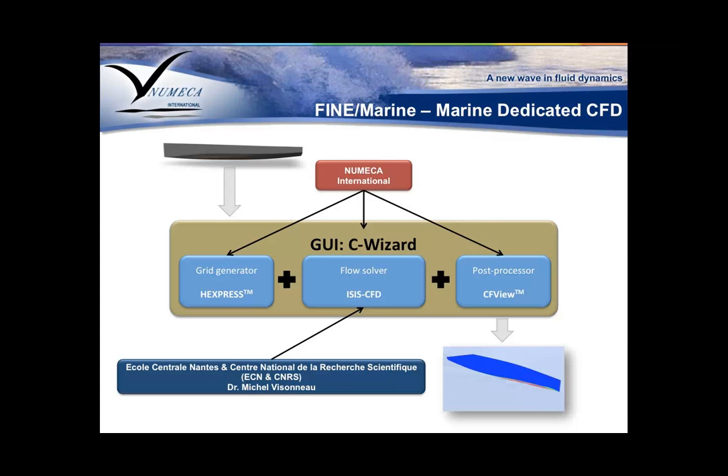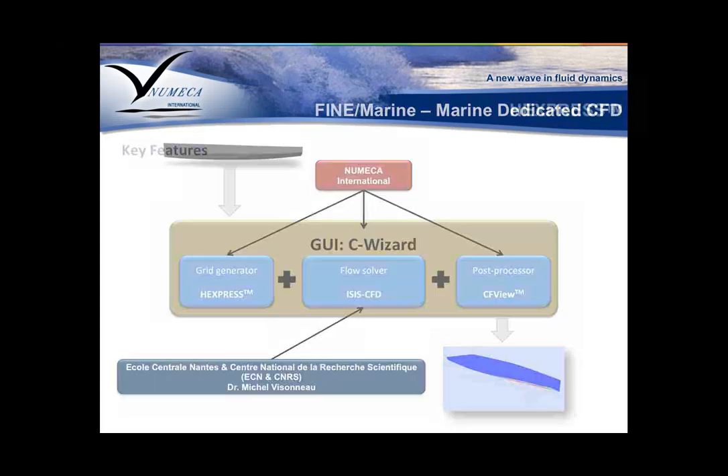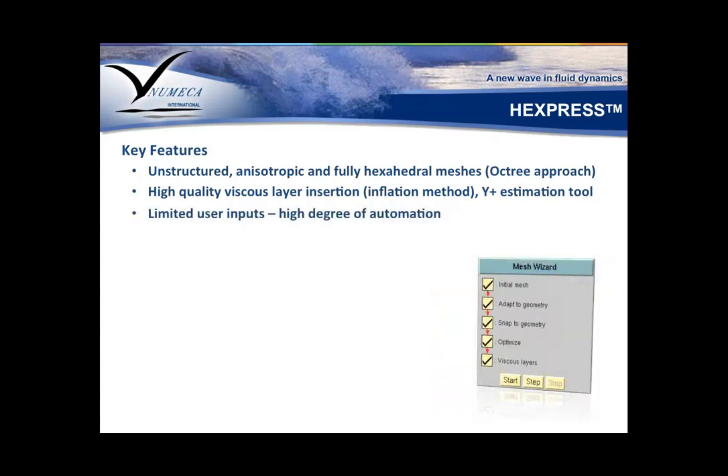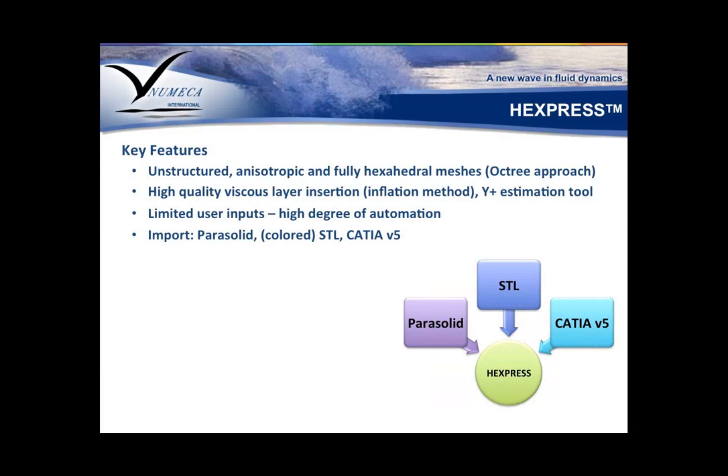A side note about the flow solver — it was developed in partnership with the group of Dr. Michel Visonneau at Ecole Centrale Nantes. About HEXpress: it's an unstructured and isotropic coarsening hexahedral mesh generator. It allows you to inject high-quality viscous layers, has a very robust and efficient installation method, and comes with everything you need to properly estimate and design your mesh for turbulence modeling. It requires limited user inputs and has a very high degree of automation. It allows importing geometries from Parasolid, STL, and CGNS formats.